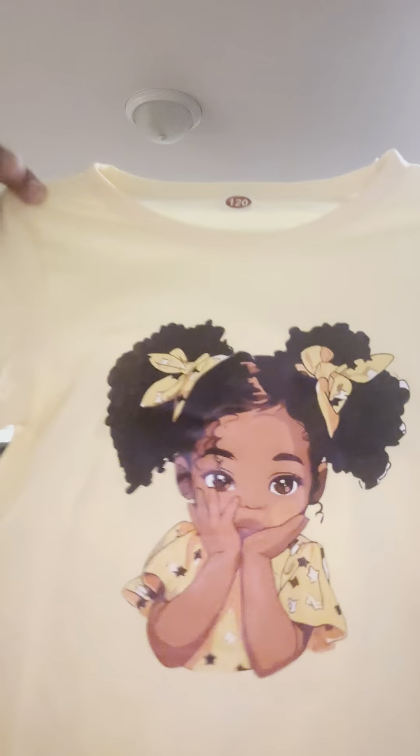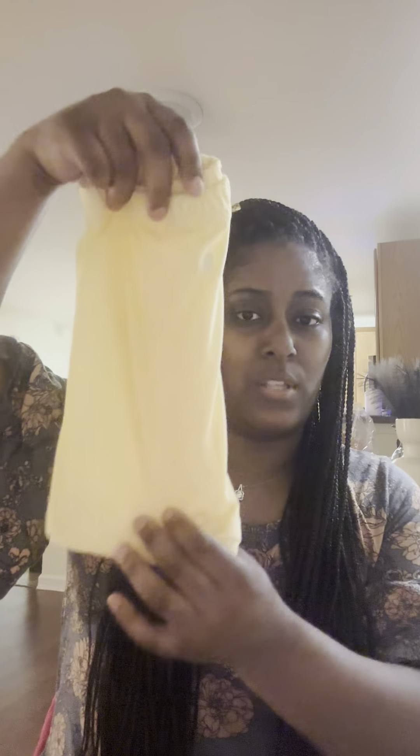The third outfit is a yellow version of the puff balls, which I think is super cute. She looks adorable on the shirt, and it also comes with some nice yellow shorts. So that's her third outfit.